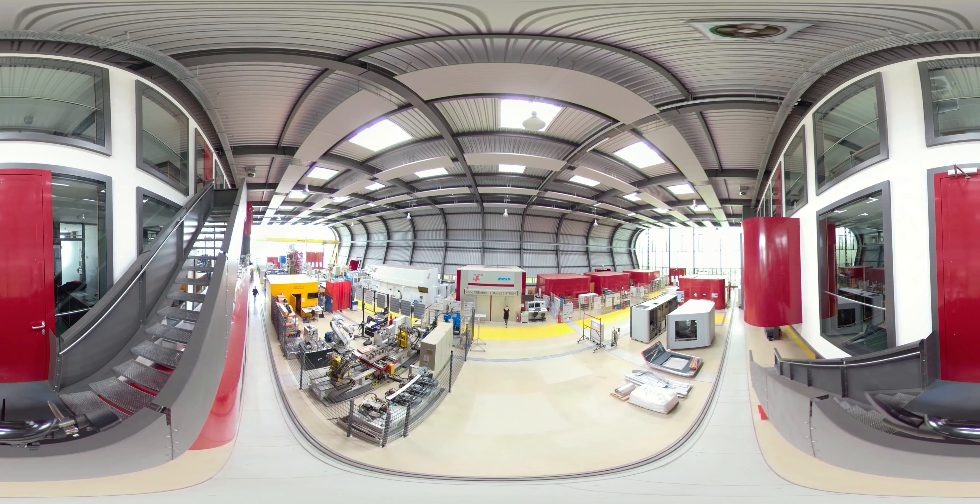I am here in the Pantaray Research Hall. Under the roof of Pantaray, there are several departments dealing with lightweight construction and material development. Especially nowadays, this topic is of great importance to save energy and thus CO2. Let's take a look at how this looks in detail.